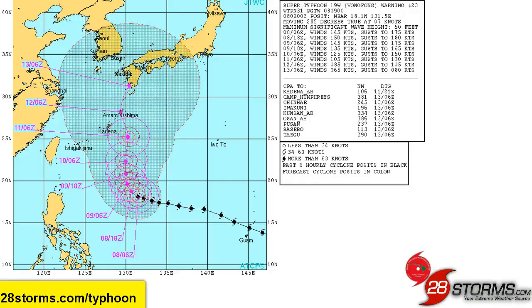Looking ahead with the latest forecast from the Joint Typhoon Warning Center, the initial intensity is 145 knots. They do believe that the intensity could increase once again and peak near 150 knots, but thereafter, as the center of circulation moves closer toward Okinawa and the southernmost islands of Japan, we do see substantial weakening.